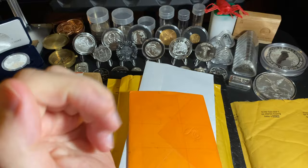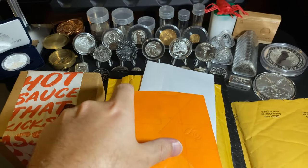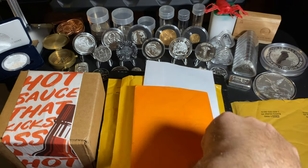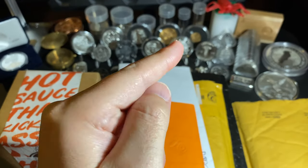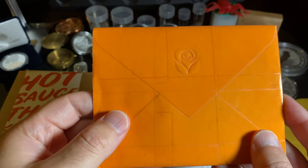Hey YouTube family, this is Aloha Stacker and welcome back to the channel. Today we have a couple of letters to open and some packages, but the highlight of today is going to be this package right here, which I believe is the first Silver Libertad. Stand by, let's go ahead and begin.